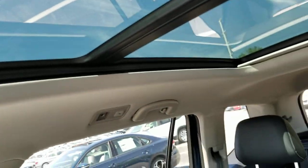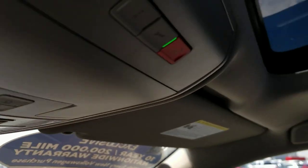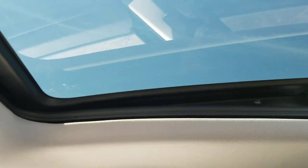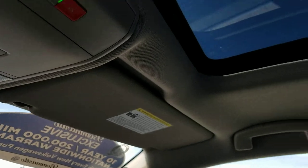Giant panoramic sunroof with a power sunshade — the sunshade's already open. Push the button and there's your ventilated setup. You can also open it and have it go all the way back — it covers the entire section. It's hot outside so we'll get that closed.